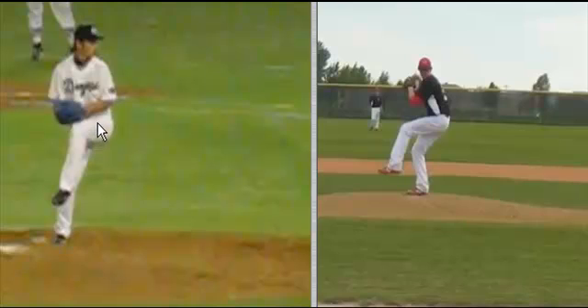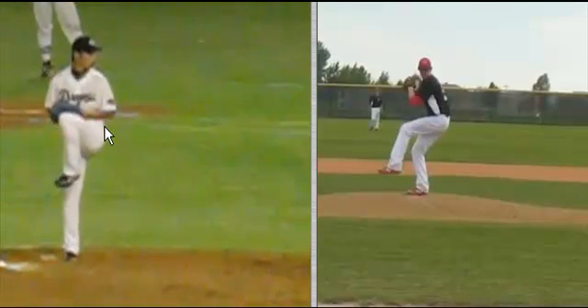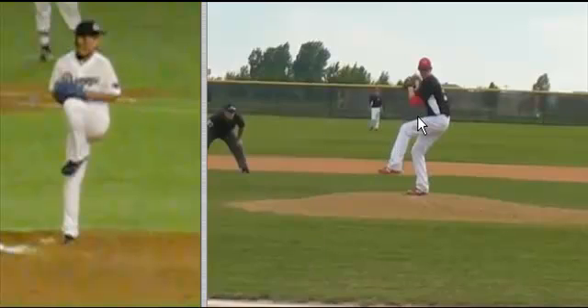The harder throwers get going earlier and they get going faster. Right as that leg lift is starting to come down, you see their head and front hip is definitely inside their drive leg. The knee is starting to push inside the drive leg — they already have weight forward. With Cameron, I think he's a little bit too balanced up.